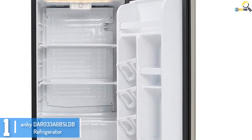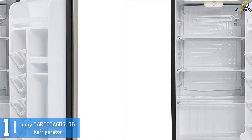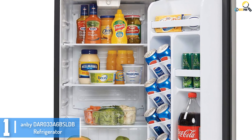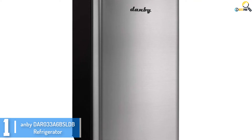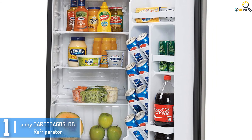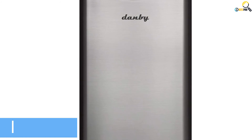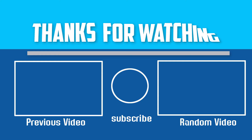And finally at number 1, we have the Anbidar 033-A6BS LDB Refrigerator. This classic modern refrigerator by Danby is simple and stylish in design and is made for today's customers. The retro-inspired curved door, rubber grip handle with a door lock, and a stylish chrome worktop give the exterior an extraordinary look. The tempered glass shelves are designed for maximum storage capacity, there is enough space for storing bigger bottles, and a vegetable crisper to keep your vegetables fresh longer. The mechanical thermostat will help keep a check on your power bills.